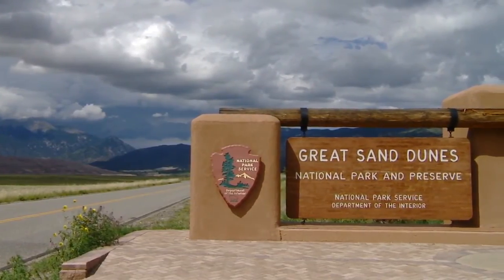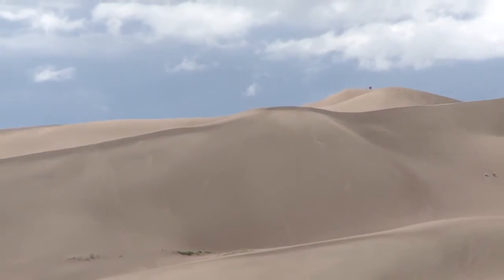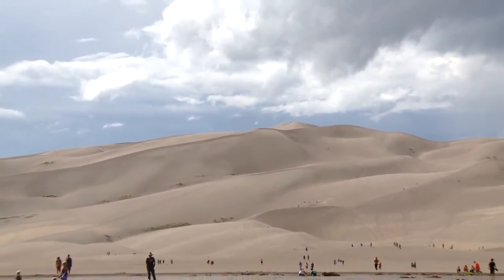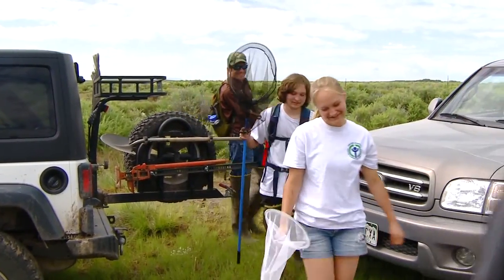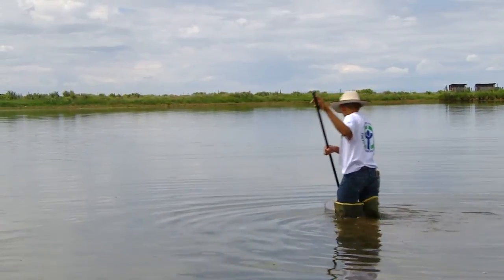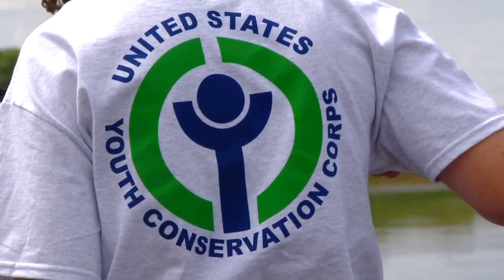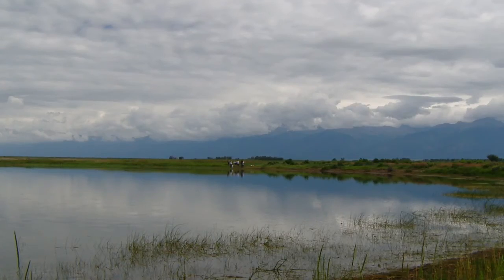Today we're at Great Sand Dunes National Park at Dollar Lake, just outside of the sand dunes themselves. We've gotten a Youth Conservation Corps from the local community to come out and they're collecting dragonfly larvae as part of this national mercury bioaccumulation study. They're trying to identify which areas in national parks have mercury accumulating in insects, which would then move up the food chain into possible human contamination.